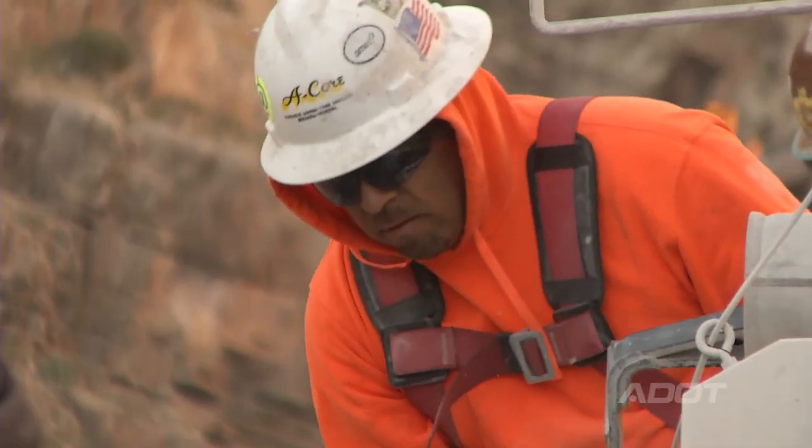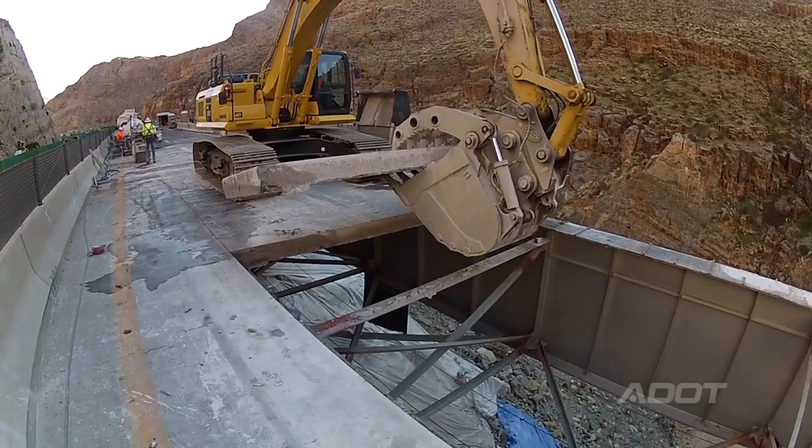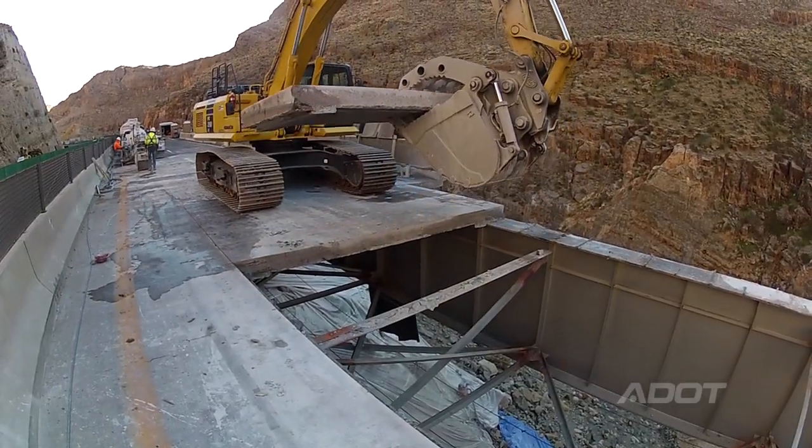The demolition was saw cutting into five by 15-foot sections, and then picking them off with an excavator and moving them piece by piece.